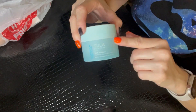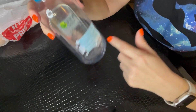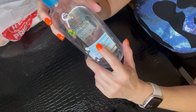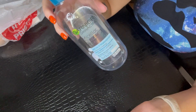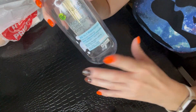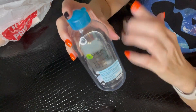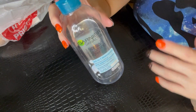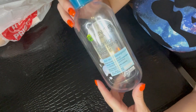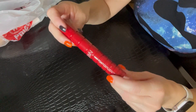Next up is from Garnier — I've been using this product for years. This is the micellar cleansing water, and I always get the one that says all-in-one waterproof because it removes my waterproof eyeliner and helps break up SPF and makeup. I use it primarily on my eyes, though it's intended for the whole facial area. I already have another bottle going — this is always something in my stash. It's affordable, works great, and causes no irritation at all.